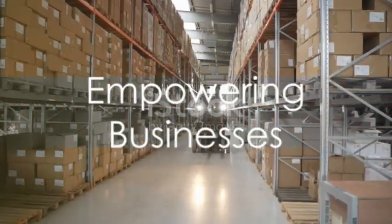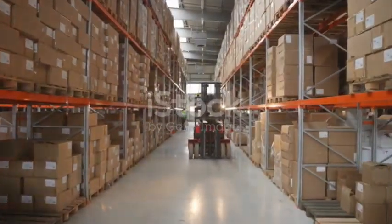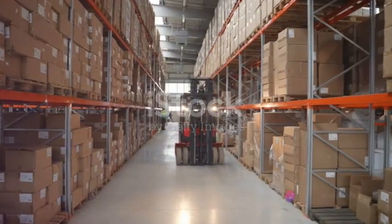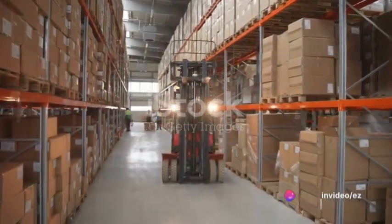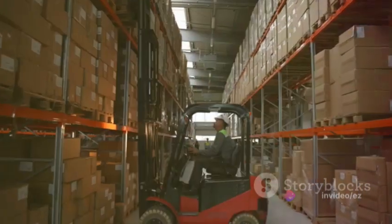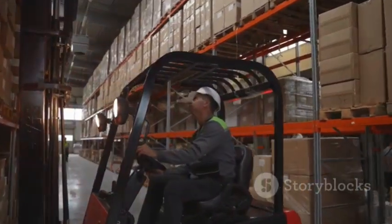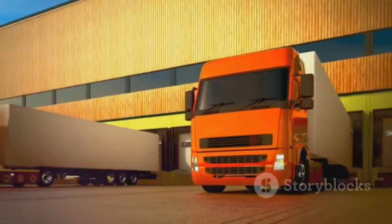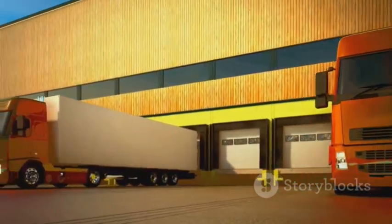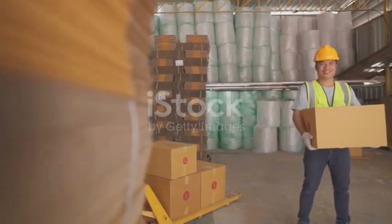To sum it up, renting forklifts and material handling equipment from a reputable company like Easy Equipment Rental empowers businesses to optimize their warehouse operations. With versatility, increased efficiency, safety compliance, and expert support, the benefits of renting are clear. It's a cost-effective and convenient solution for streamlining material handling tasks and achieving success in your daily operations.